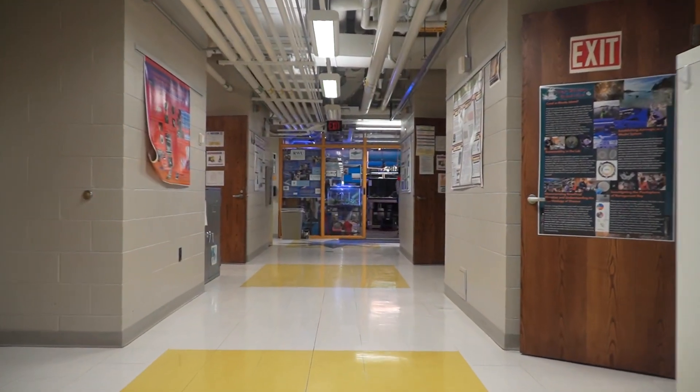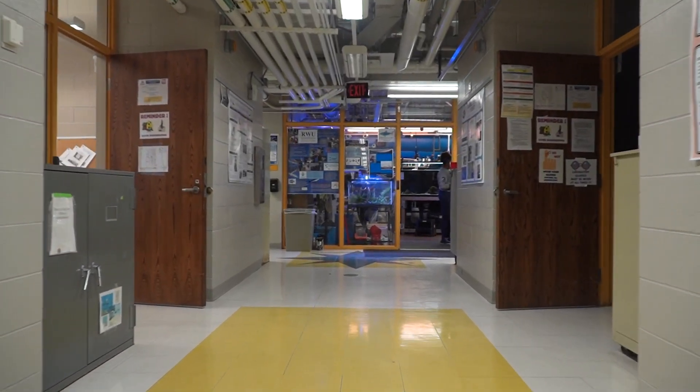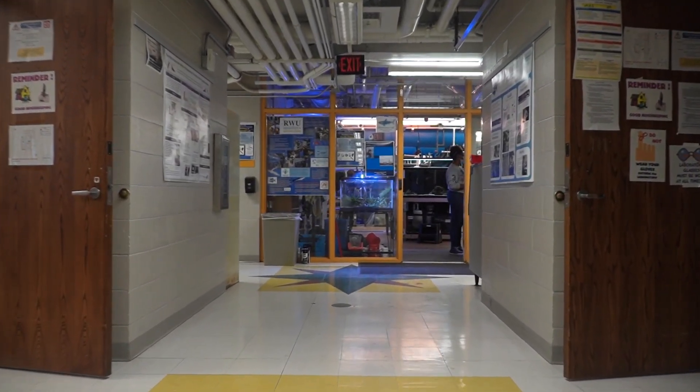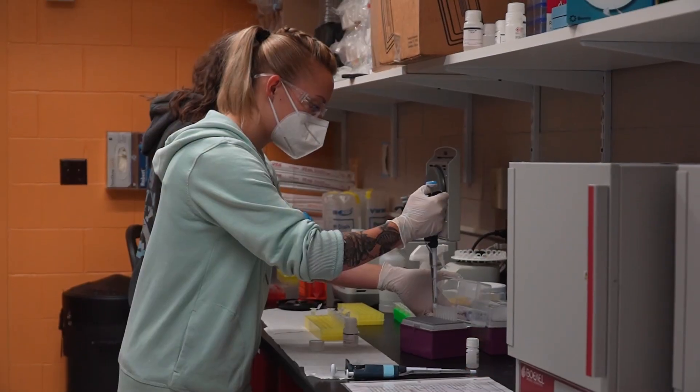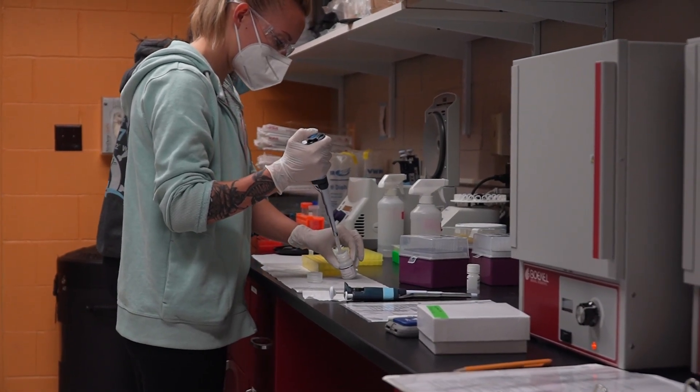Now we're going to start heading downstairs to talk about our wet labs as well as some of the different research opportunities housed within our biology department. On this floor of the marine natural science building are all of our biology labs — more or less our general freshman biology classes as well as more faculty-led research spaces for our biology department. Some of the research happening down here is looking at the marine viruses of Mount Hope Bay, right outside.